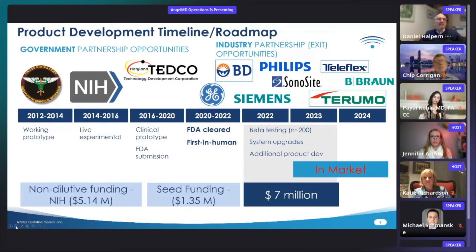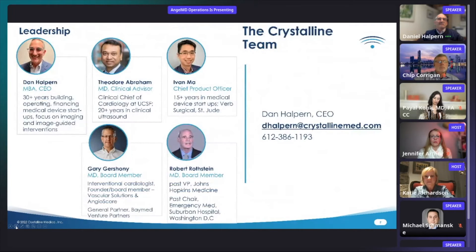Our team brings together decades of experience in developing, financing, manufacturing, launching, commercializing, and exiting imaging and interventional device opportunities. I want to mention our founder, Ted Abraham, who is Clinical Chief of Cardiology at UCSF and has been involved in clinical ultrasound for over 20 years. Thank you. We're happy to take questions.